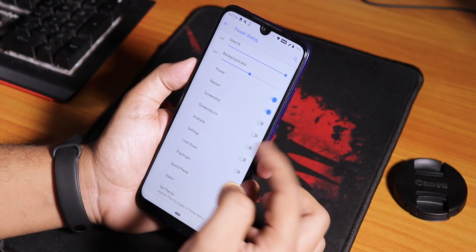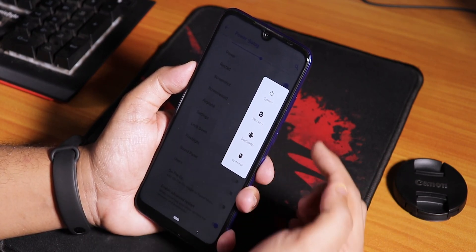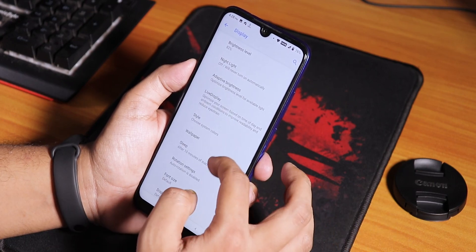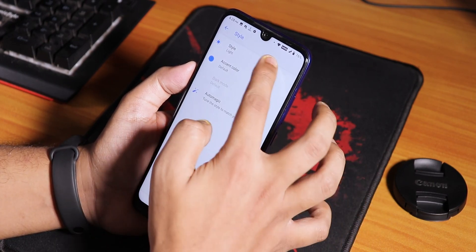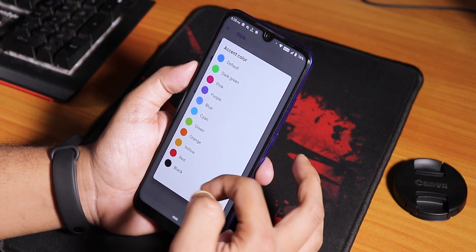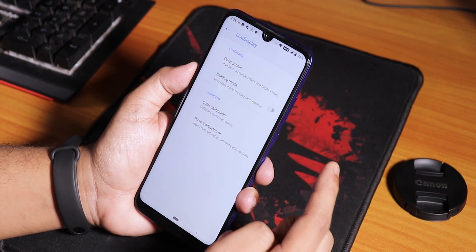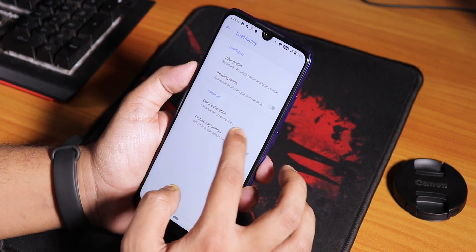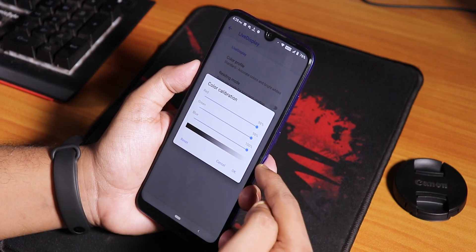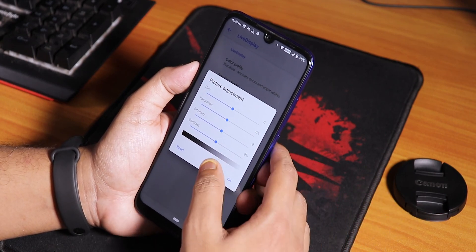In power dialog you can enable advanced reboot - if you tap restart it shows options to boot to system, recovery, fastboot, etc. In display settings there's a style option to change to light, dark, or automatic by wallpaper or time of day. Accent color options are there - black, red, yellow, orange, etc. - by default it's pixel blue. Live Display lets you change the color profile and RGB of the screen. I found the screen a bit yellowish so I turned down red and green and turned up blue to 100%. Picture adjustment is there for hue, saturation, intensity, and contrast.